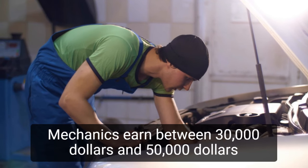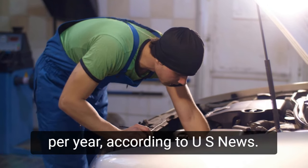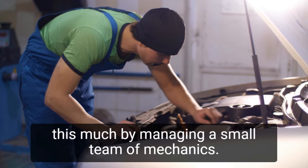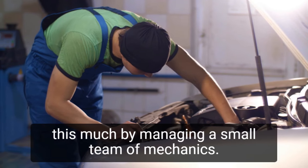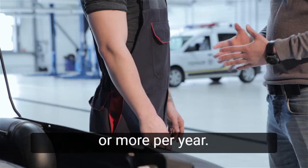Mechanics earn between $30,000 and $50,000 per year according to U.S. News. As a result, a one-man operation could expect to earn around this much. By managing a small team of mechanics, the owner of a larger shop can easily earn $100,000 or more per year.